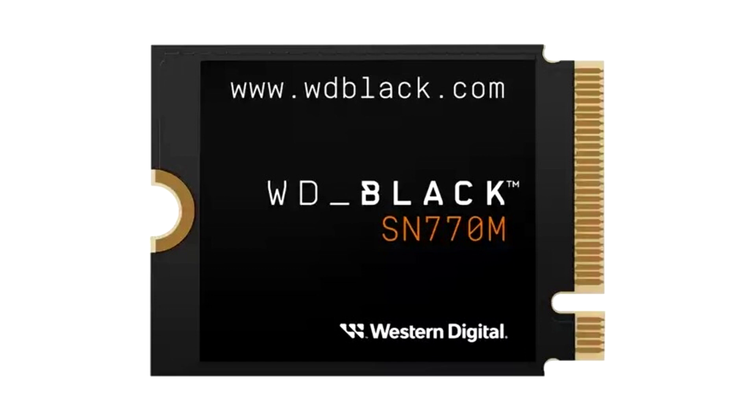The WD Black SN770M uses TLC 3D NAND and PCIe 4.0 technology. It also supports Microsoft's DirectStorage, which speeds up loading times in supported games.